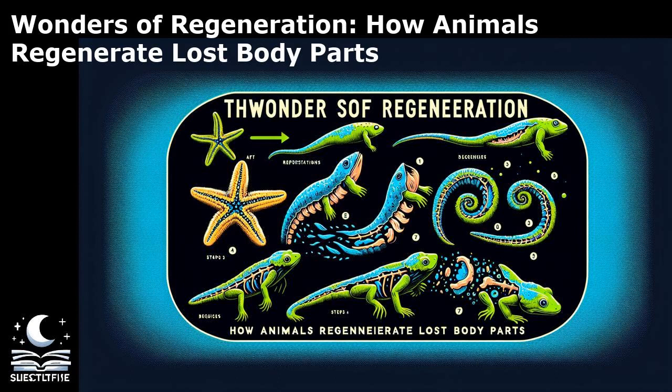Regeneration can also occur through transdifferentiation, a process where differentiated cells change their identity to replace lost cell types. This mechanism is observed in organisms like newts, where muscle cells can transdifferentiate into cartilage cells during limb regeneration. In addition, some animals display facultative regeneration, where regeneration is only activated in response to specific stimuli or injuries. For instance, sea cucumbers can eviscerate their internal organs as a defense mechanism and regenerate them later.